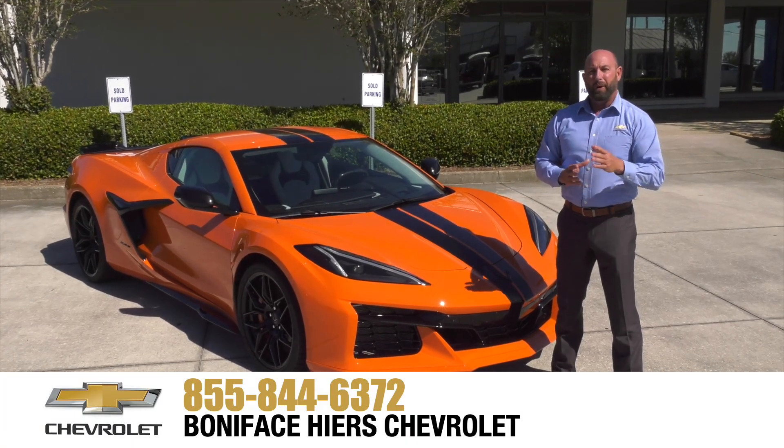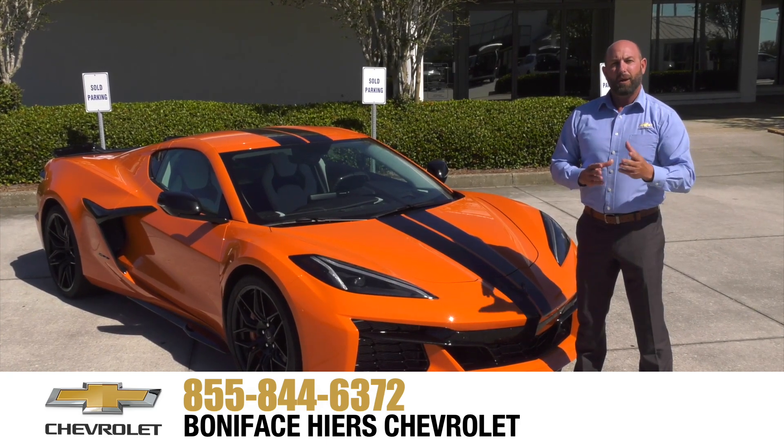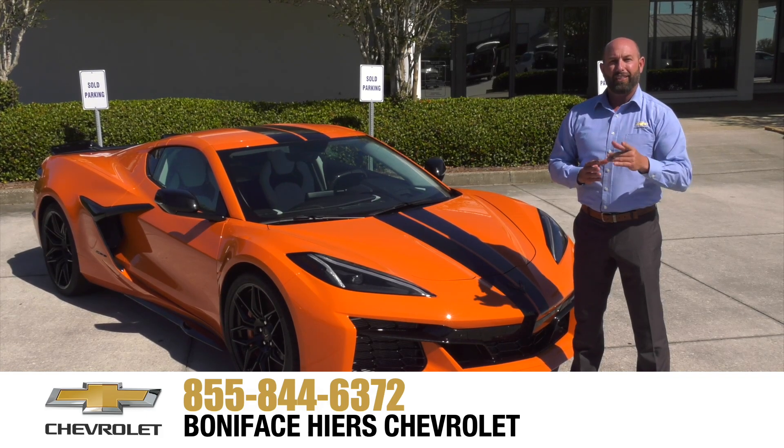For more information about the Chevrolet Z06 and our full line of Chevrolets, come see us at Boniface Hiers Chevrolet in Melbourne, Florida, home of Warranty Forever. Thank you.